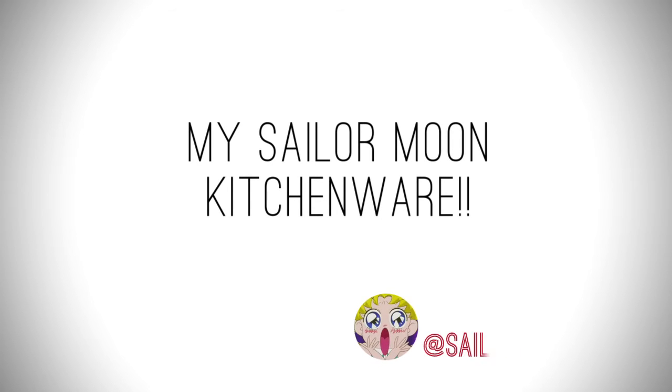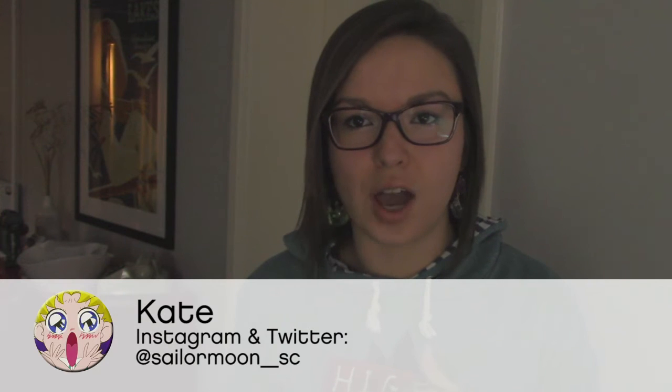Hey, so I just wanted to do a video showing you guys all my Sailor Moon kitchenware merch. I have a bunch of things you can drink out of — cups, mugs, glasses. Got them all. I will show you it all now.